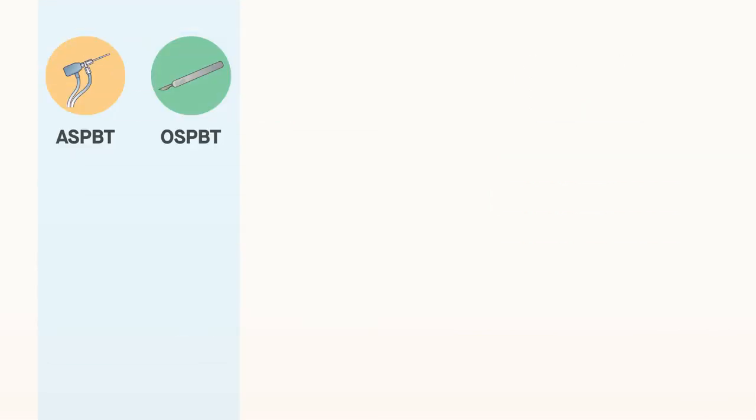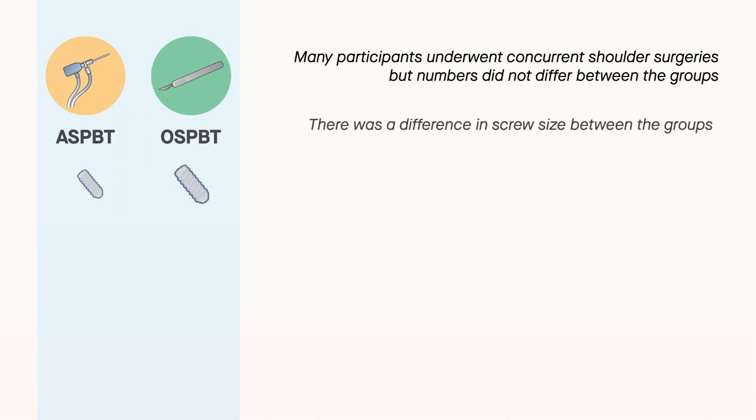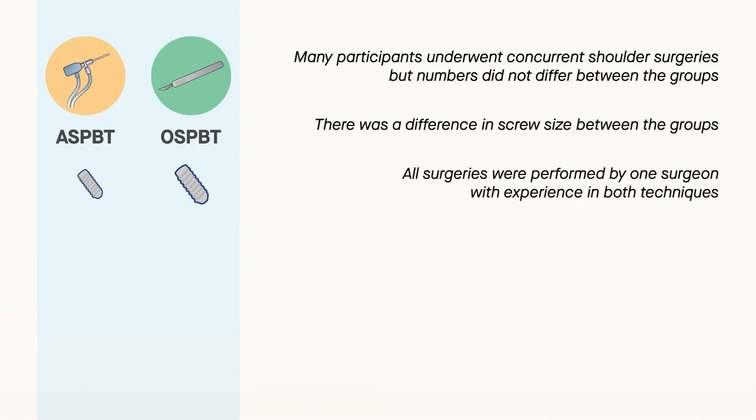Notably, many of the participants underwent other shoulder surgeries at the same time, which may have confounded the results, although the numbers of patients with concurrent surgeries did not differ between the groups. There was also a difference in screw size between the groups. All surgeries were performed by one surgeon with considerable experience in both techniques, which may limit the generalizability of the findings.